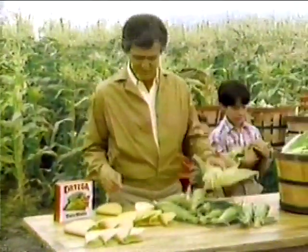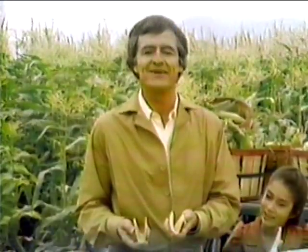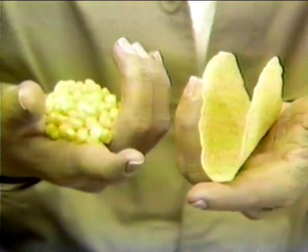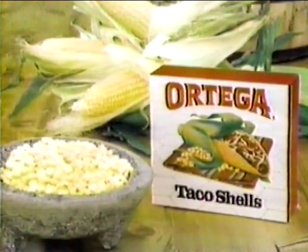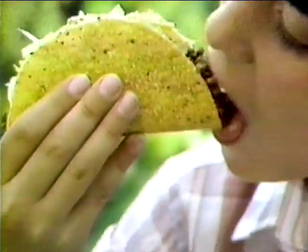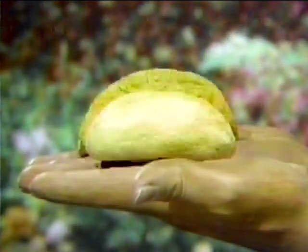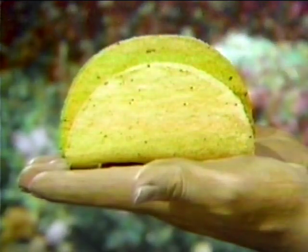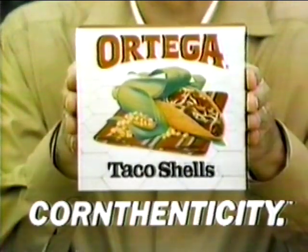The fresh taste of real corn — which taco shell has it? Ortega, of course. You see, Ortega is made authentically from fresh-tasting real corn, not processed corn flour. It gives Ortega corn-thenticity. And now Ortega has more corn-thenticity, because Ortega's added more fresh-tasting corn and made their shells larger. Their improved size is as perfect as their delicious taste. The fresh corn taste of Ortega corn-thenticity.